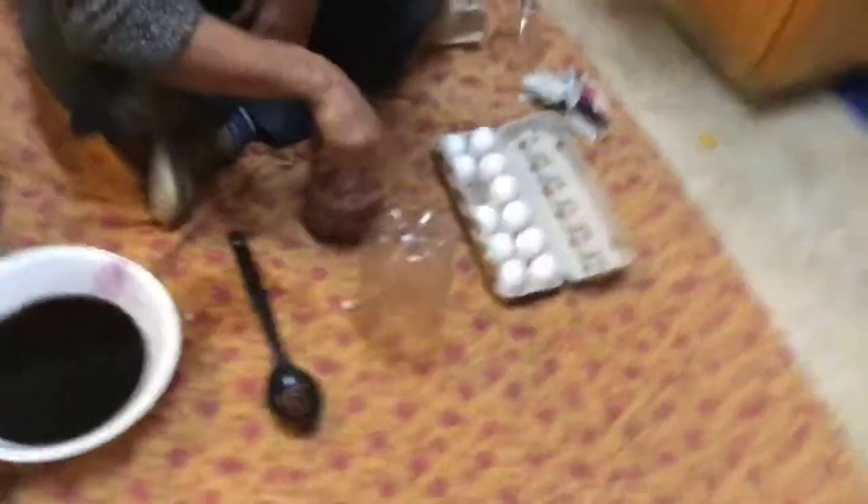We gotta put the popcorn in first. The jello's already setting up a little bit actually — it's kind of fascinating. Now there's like purple popcorn and an Easter egg.